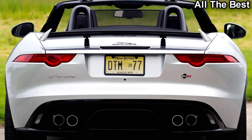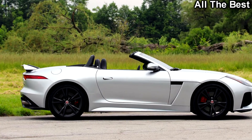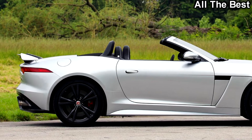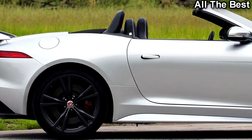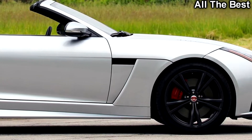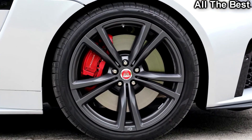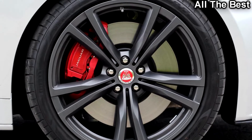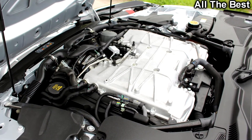Everyone loves an F-Type, even in this decidedly drab color combination of silver over black wheels. The pretty Jag turns heads everywhere it goes — it's your classic sports car: long hood, short rear deck. Nothing about the design is overwrought or aggressive; it's both elegant and menacing at the same time.